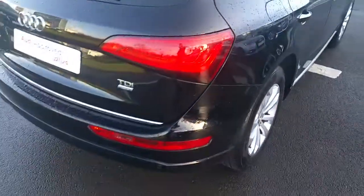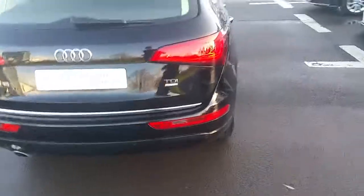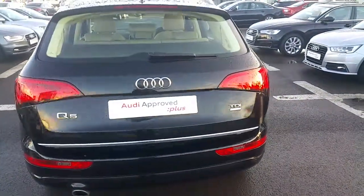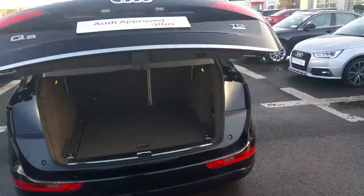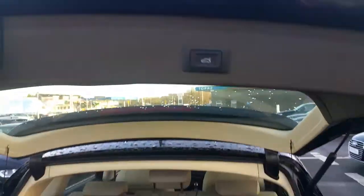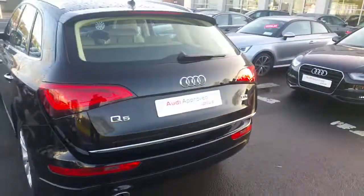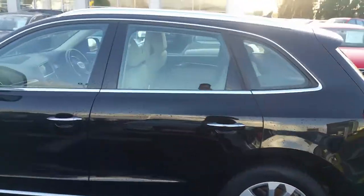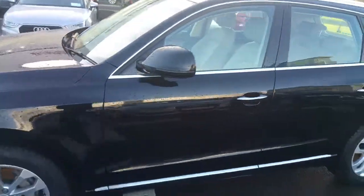Moving to the rear of the car, we have rear parking sensors as well as automatic boot lift and automatic close. This Q5 has 52,000 kilometers on it and comes with a full 12-month Audi approved warranty.